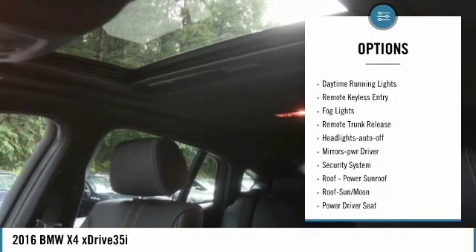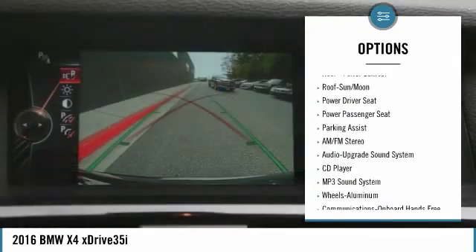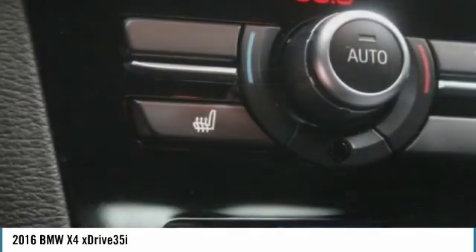traction control, intermittent wipers, daytime running lights, remote keyless entry, fog lights, remote trunk release, headlights auto-off, mirror memory, security system.